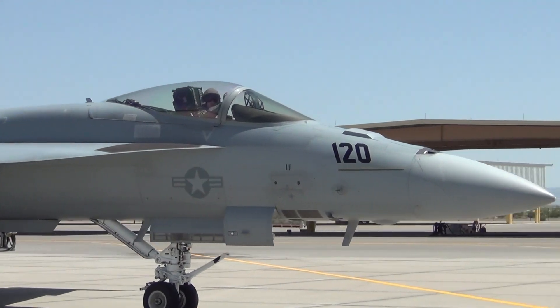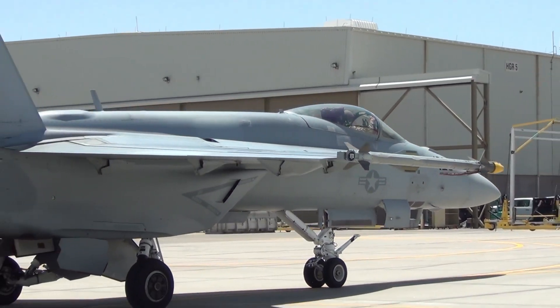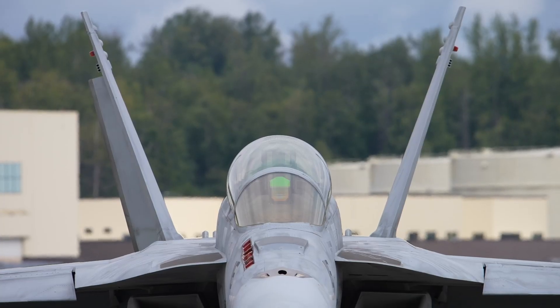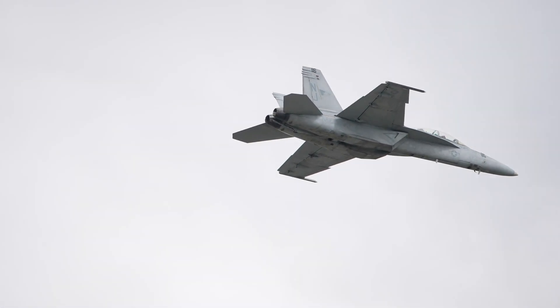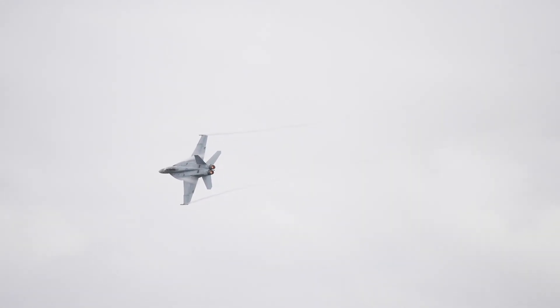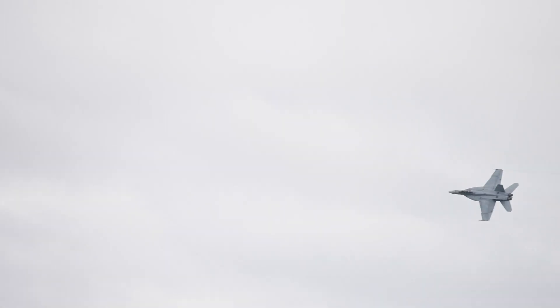Each unit costs approximately $70 million, a price that reflects its advanced capabilities and combat performance. The Super Hornet is equipped with state-of-the-art radar and targeting systems, as well as the ability to carry modern electronic warfare pods. These features enable it to perform effectively against a wide range of threats, from enemy fighters to advanced air defense systems. The FA-18 Super Hornet is a workhorse of naval aviation — its reliability, versatility, and combat prowess make it an indispensable part of the Navy's air arsenal, whether providing air cover for naval forces or striking critical enemy targets.